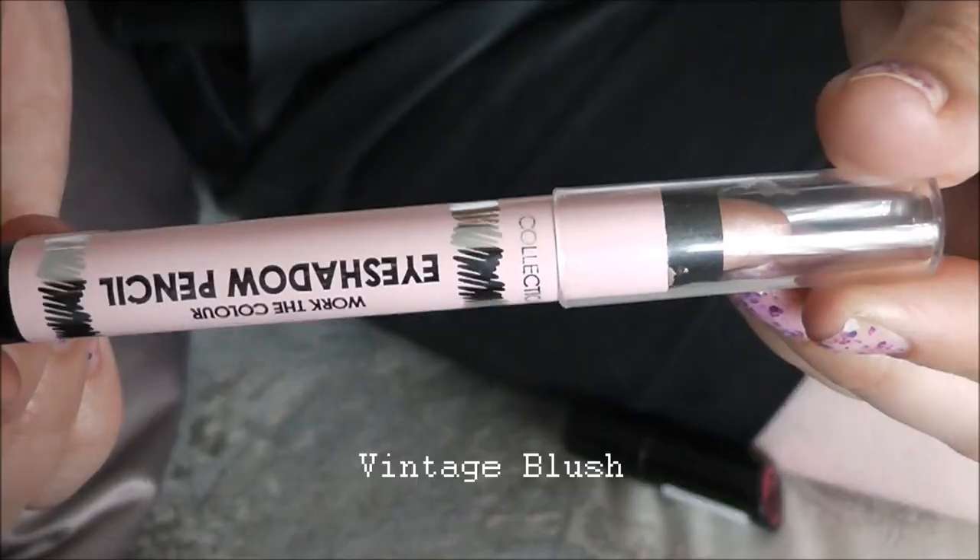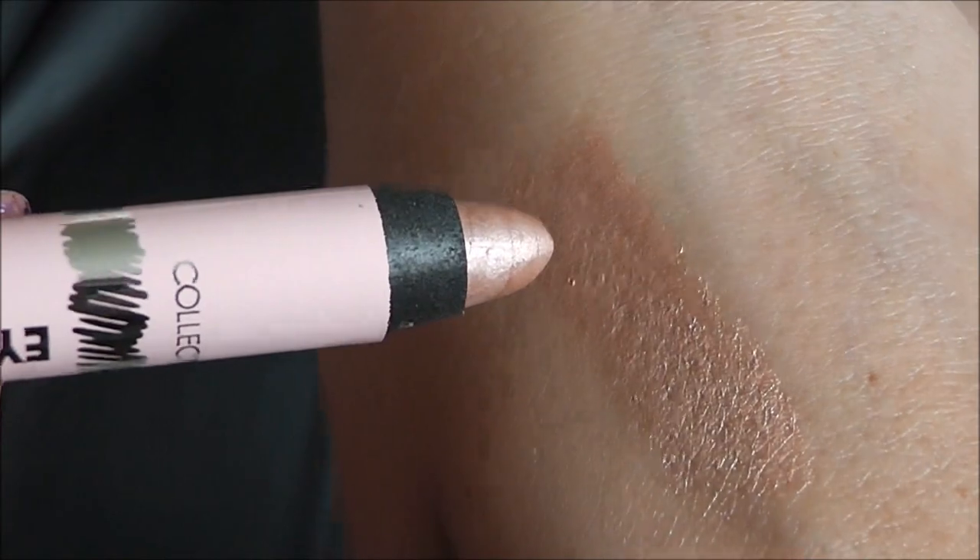I also picked up an eyeshadow pencil by Collection in Vintage Blush — it has a really good chubby lead so you can cover your entire eye. I haven't tried it yet but the colour looks great and I think it could work as an all-over base. Still on Collection, I also picked up a lipstick in Mango Tango, number 14 — it's kind of sheer, really moisturising, and a really nice colour.